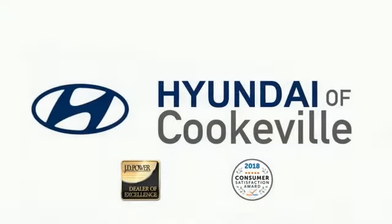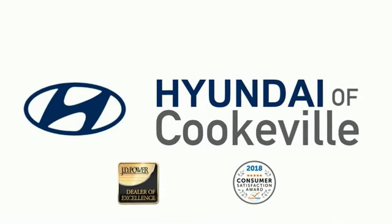Confidence, convenience. Hyundai of Cookeville, an award-winning store with that small town feel.